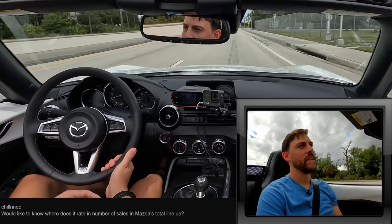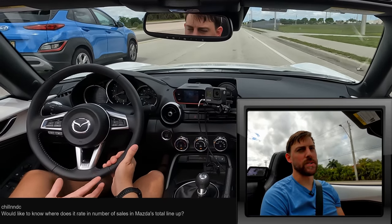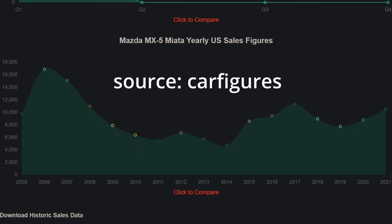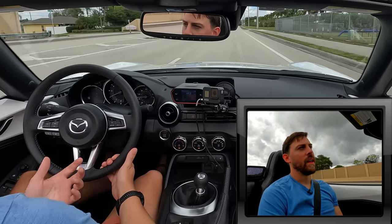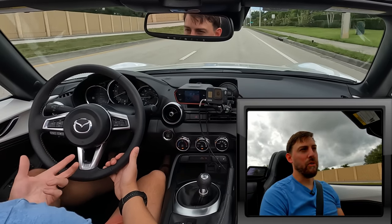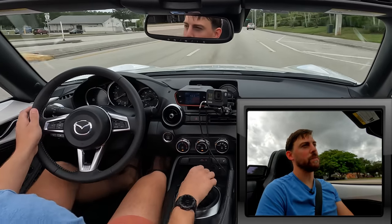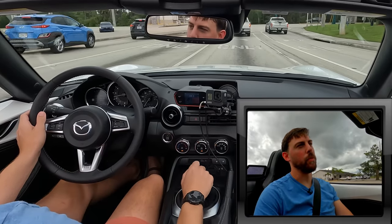Chillin in DC asks how the MX-5 fits into Mazda's lineup in terms of sales. They sell just over 10,000 a year, and Mazda in total sells over 330,000 — so it's about 3% of total volume. That's why you don't see many MX-5s on the road. But does that mean it's in jeopardy of being canceled? Absolutely not — its sales numbers are strong year-over-year. The MX-5 is a part of Mazda's DNA; without it the entire auto industry would be losing a good friend. It's a perfect formula for a small, affordable, reliable roadster.